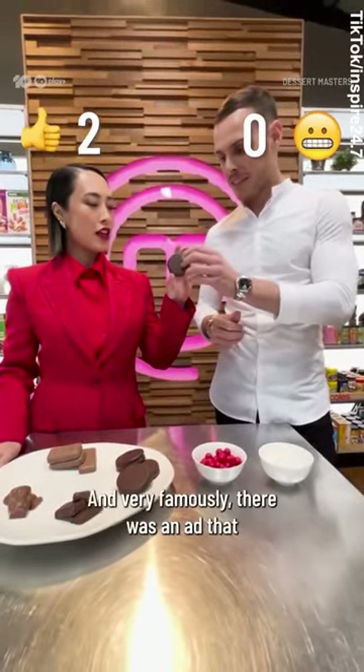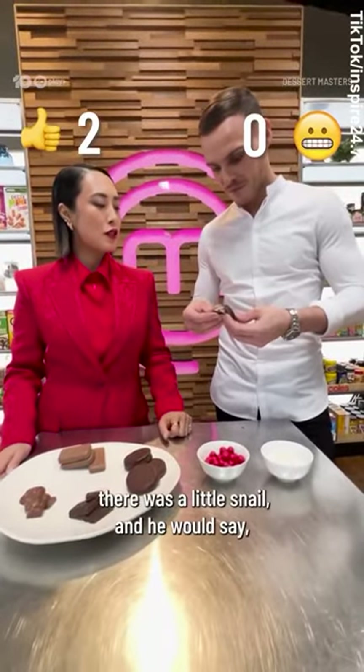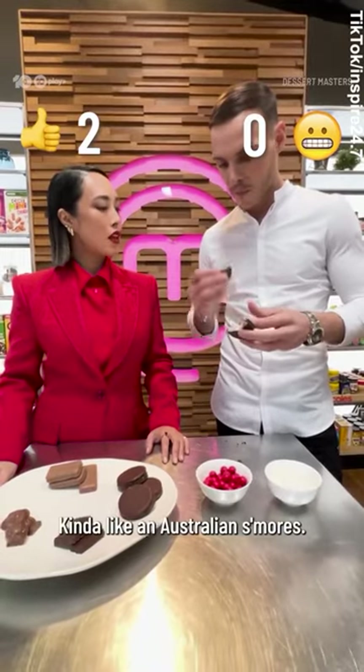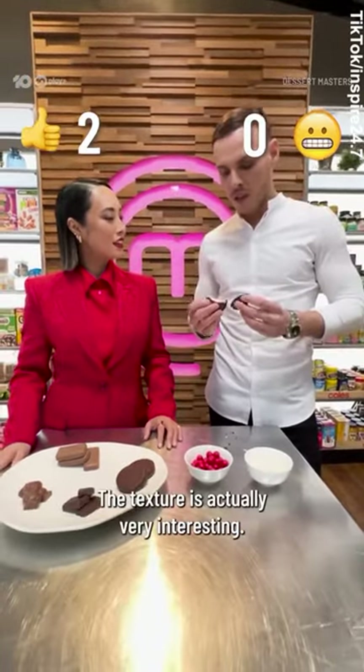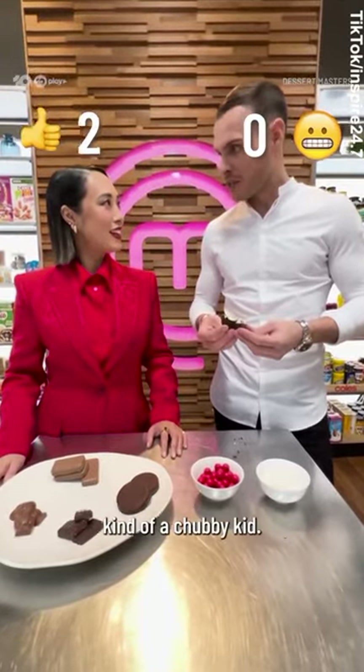This is Wagon Wheel. Very famously, there was an ad that featured a little snail and he would say 'eat the Wagon Wheel.' Kind of like Australian s'mores. The textures are actually very interesting. I'm glad I didn't grow up here because I think I would have ended up kind of a chubby kid.